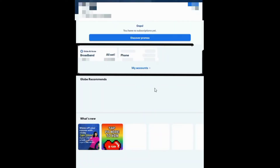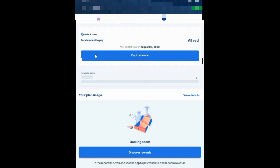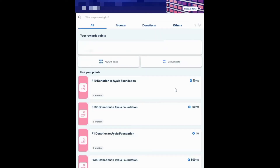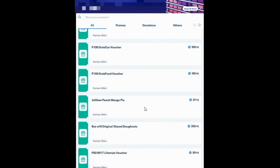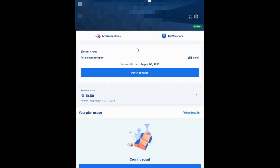First, open the app and then select the account you want to use. In my case, I was using our broadband account because we were doing monthly payments here and I accumulated more than 300 points. And they have a lot of offers — you can claim these as long as you have enough points. I already have my vouchers ready. I have three of them.